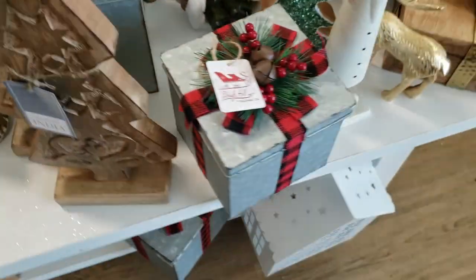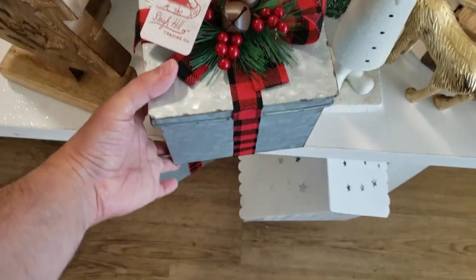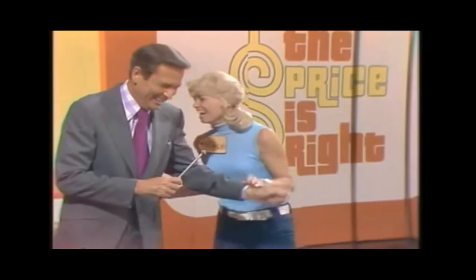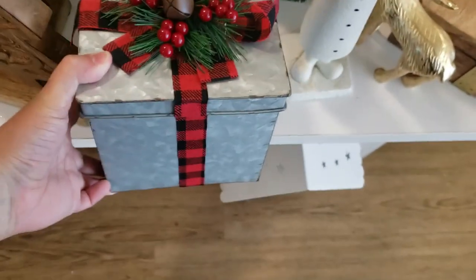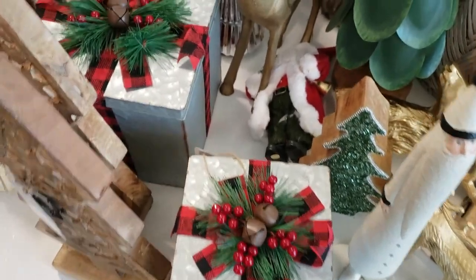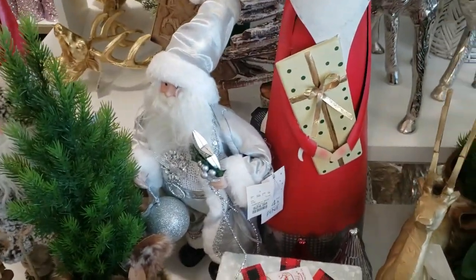And then next to it we have one of those candles again with the top on so you can see it — gold. And then this tin Christmas present, I believe it was $12.99 — actually $9.99, even less than I thought! There is a larger one but I didn't check the price. And then we have this silver Santa back there at $24.99.